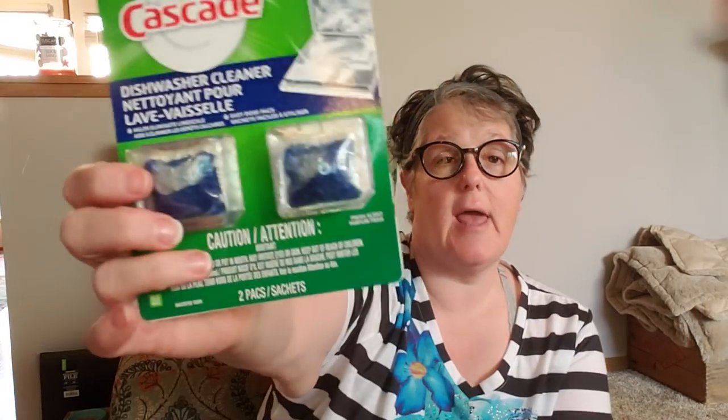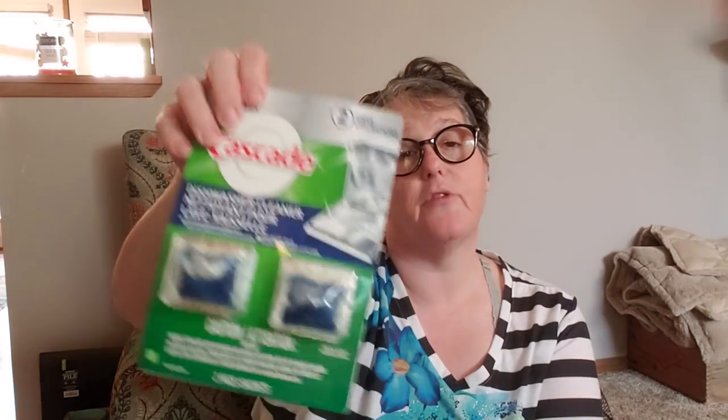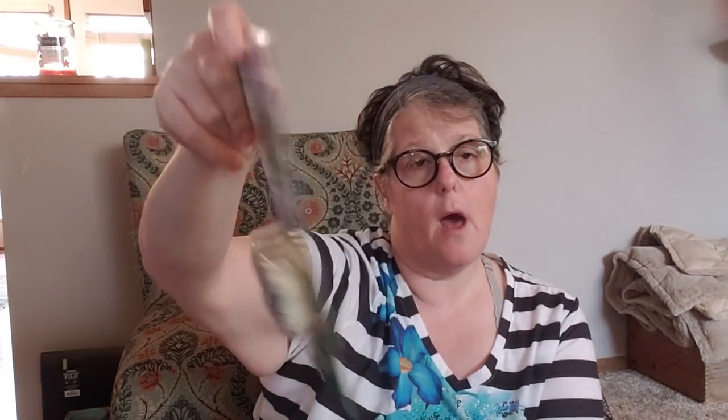The last cleaning product I got was these Cascade dishwasher cleaner packs. This is not dish detergent — it actually cleans your dishwasher. You empty the dishwasher, put one of these in, and run the cycle and it cleans the inside. It says you may have to run it a second time. I grabbed those — it's a name brand and I always like to get the name brand stuff.